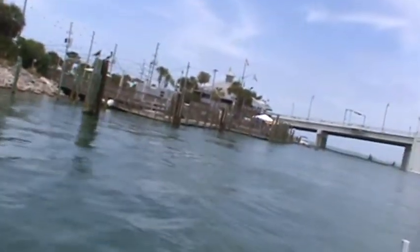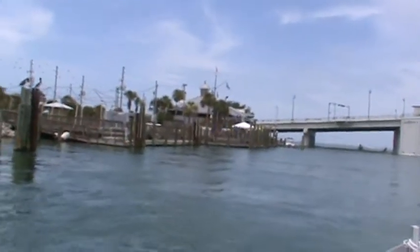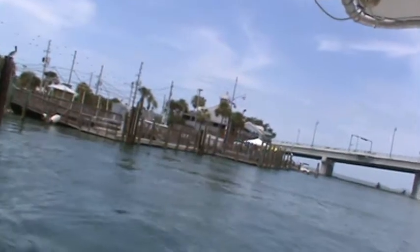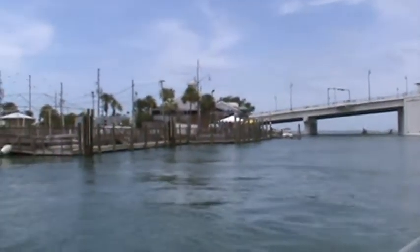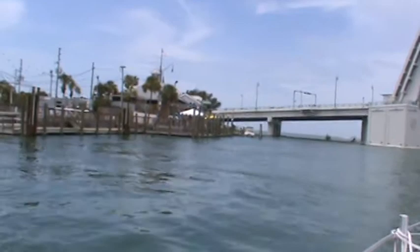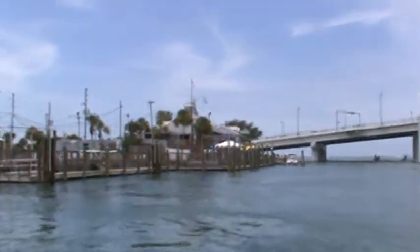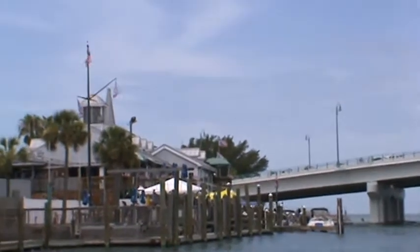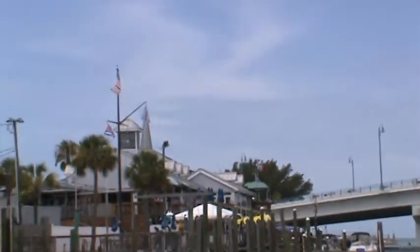And then we got the longest bar on the water up here on the left. It's called Gators on the Pass. I gotta go inside there and do a video. They've got some unbelievable sculptures of gators and stuff in there, really nice. A huge mahogany bar up inside there, and it's the longest bar on the Gulf. That's how they advertise it.